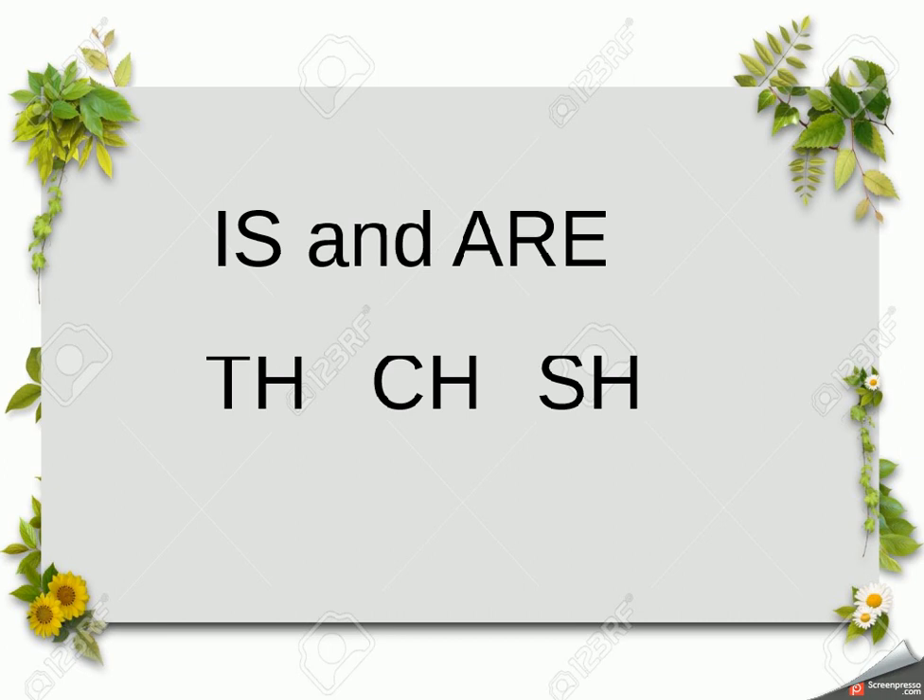We use 'is' when we are saying something about someone or something. For instance, 'the car is fast' — we're saying something about the car. There are other uses too: for instance, we can put it at the start of a question, like 'Is it daytime?' The important thing is to remember it's used to say something about something.